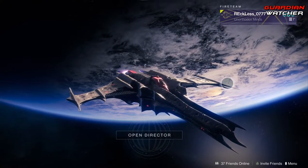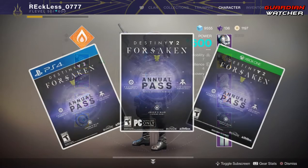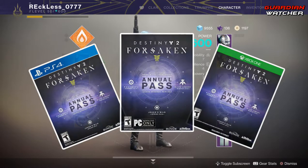It is week 58 of Xur. However, before we get into the video, if you haven't already entered the Destiny 2 Forsaken Annual Pass giveaway for the month of November, then click on the link in the description box below for your chance to win.